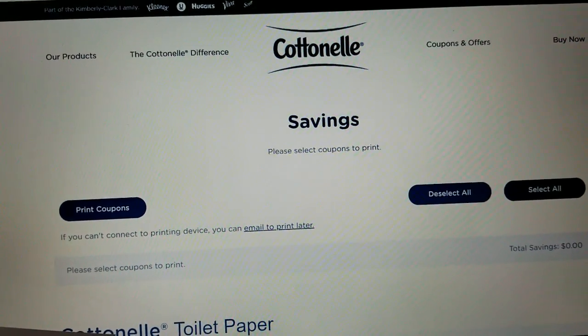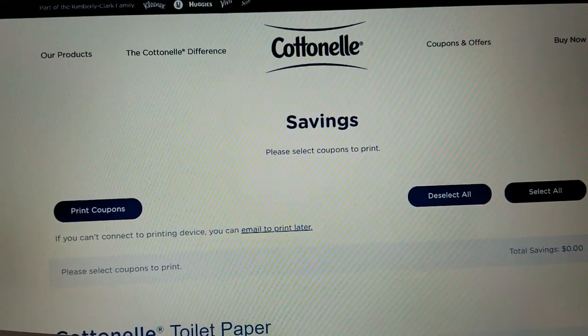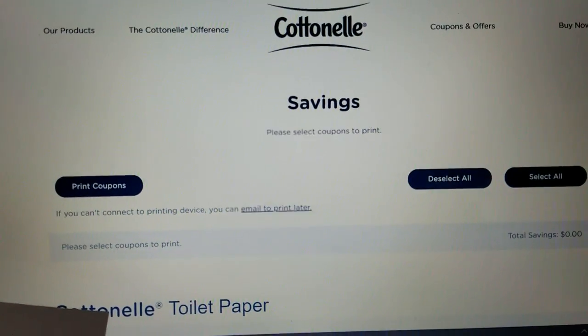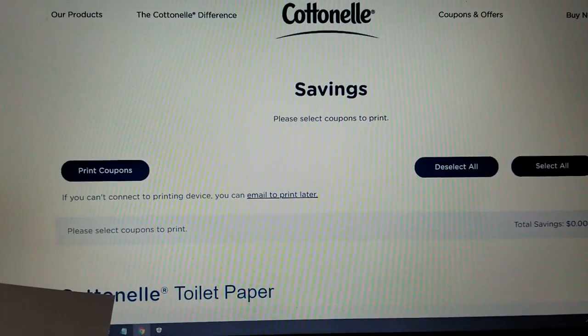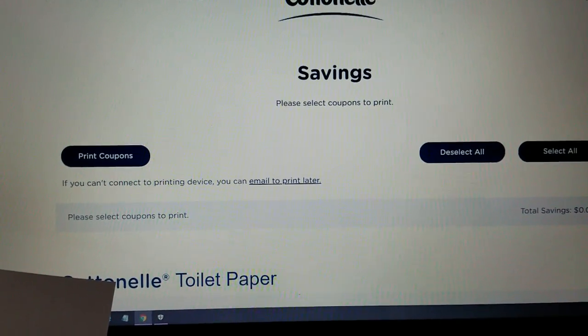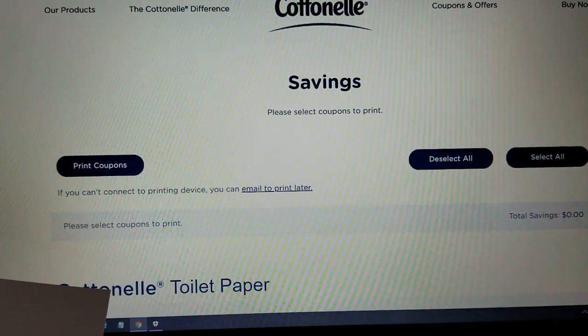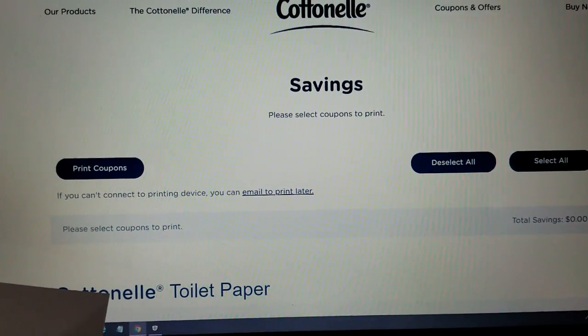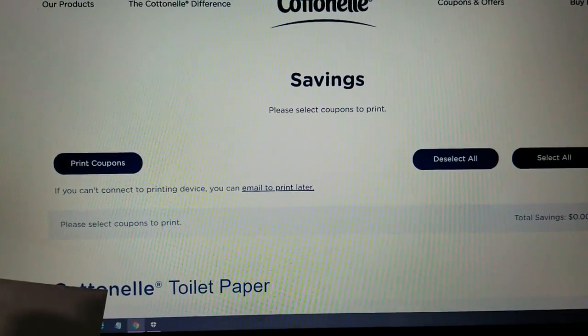On Cottonelle.com, that's all you have to go to, and then click right there where it says coupons and offers. And then if you're not already registered with Kimberly Clark, you need to register your email address and set up a password so you can log in. And then once you're logged in, you can click on a thing right here that says get coupons.